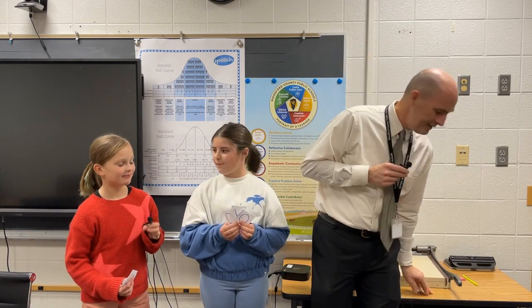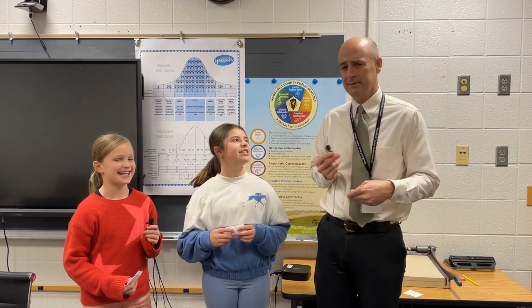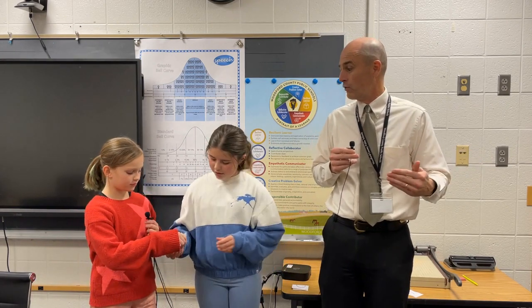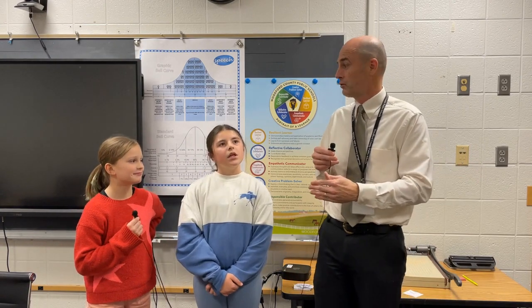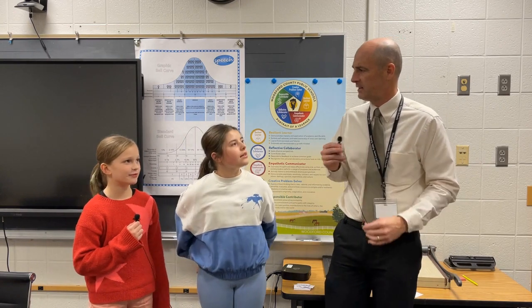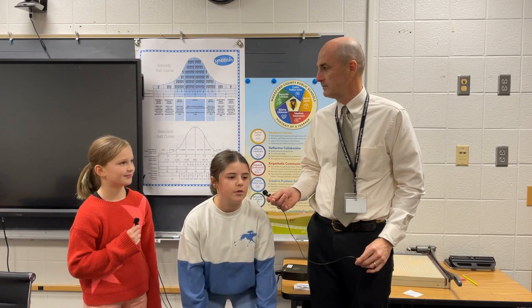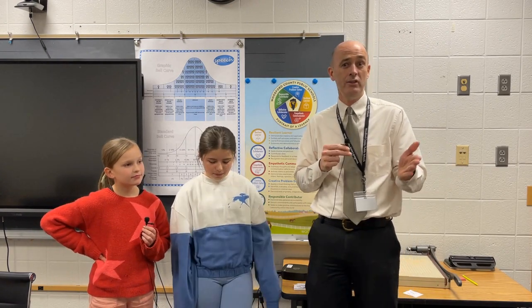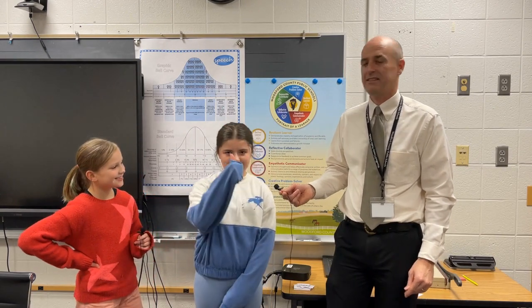Also this week, we have some testing starting. We have something called access testing. If you're one of our students who works with Ms. Back — she's going to start testing this week that will last over the next several weeks. Every kid won't test every day, but we need to be nice and quiet when we're near Ms. Back's room, which is up in the fifth grade hallway, across from the art room. Best of luck to all the kids working with Ms. Back on your access testing — they're going to do great!